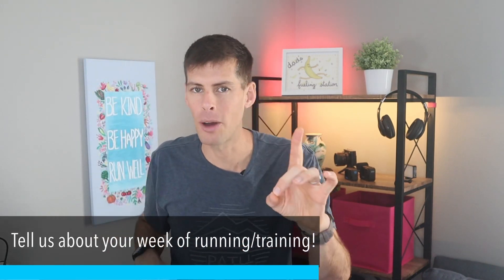What's good everyone? Welcome back to the channel. This is my weekly running and training vlog, and I just realized this is the 34th episode. I cannot believe I've been doing this series for 34 weeks. If this is your first time seeing me, this video is where I want to hear from you — about your week of running, your successes, and your setbacks. While you're watching, write in the comments and let me know how your week of running went.